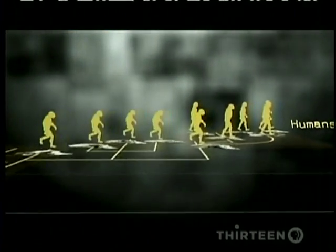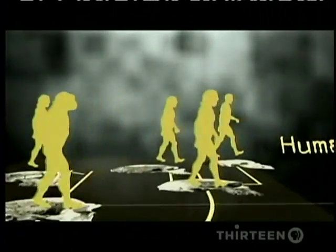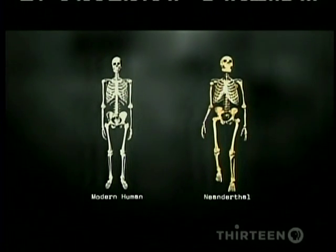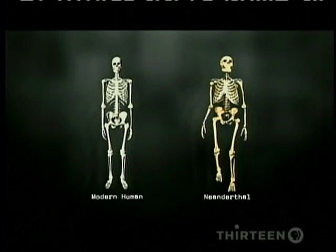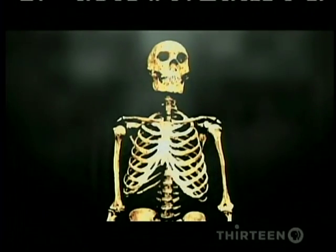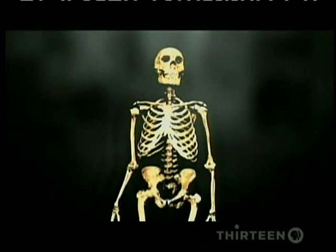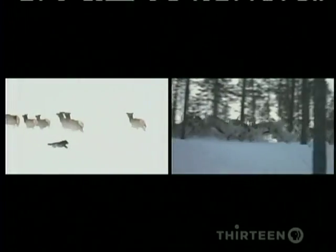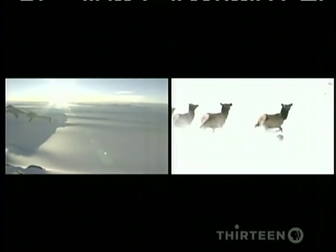Homo heidelbergensis would continue to evolve, eventually becoming the species who would populate Europe — the Neanderthals. Of all ancient humans, the Neanderthals were the closest to us. Their brains were slightly larger than ours. Their short, heavy-set bodies helped them survive repeated ice ages. They were hunters, living off the big game that roamed the edges of the great ice sheets covering Europe and Central Asia.